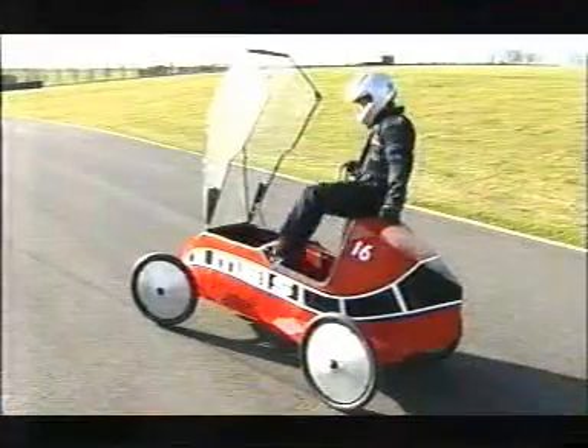It's the sort of safety gear you'd normally associate with superbikes at Cadwell Park, but this is far from high-octane. It's Gravity Racing, and there's not the slightest whiff of petrol in the air.